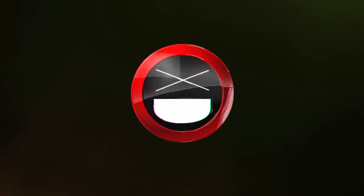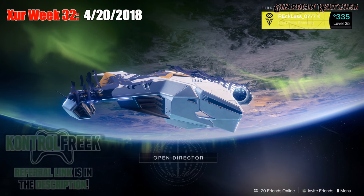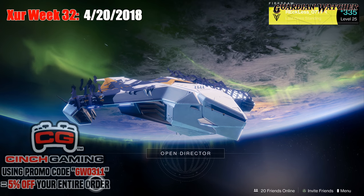It's week 32 of Xur, and I'm going to let you guys know my recommendations for this week. What's up guys, Reckless here, and welcome to Guardian Watcher. If it's your first time here and you enjoy learning all things about Destiny, then hit the subscribe button and click on the bell so you don't miss out on any future videos.